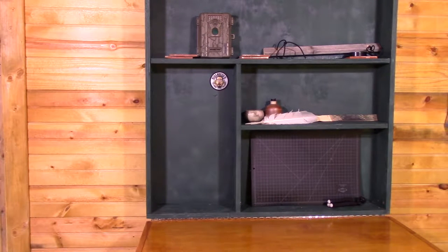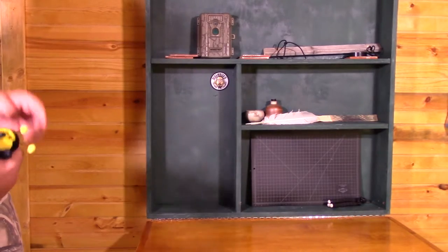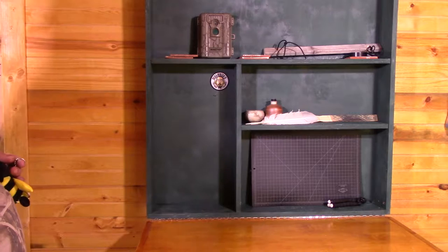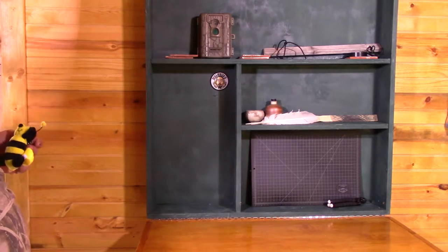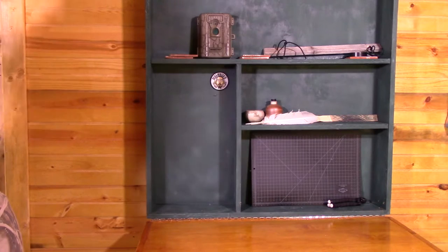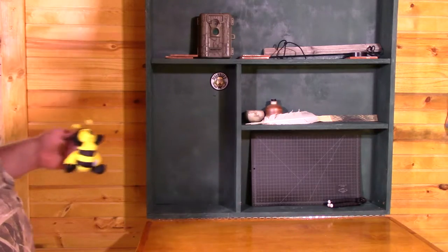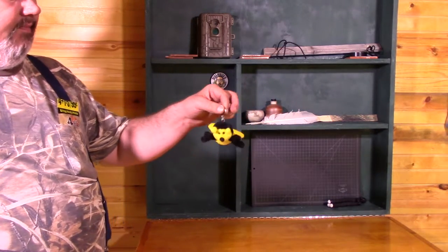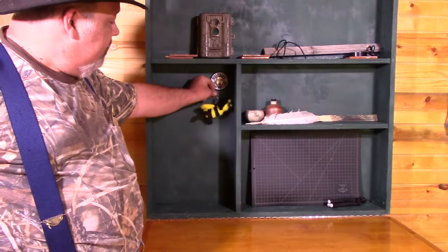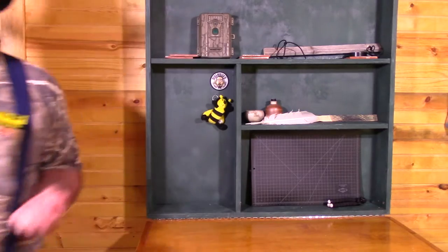Bee Lady Apiary is a channel that I absolutely love to watch, and I'll go ahead and link to it in the description below and in the upper corner. She does a great channel and a great live stream on beekeeping. She ran a contest asking questions, I ended up winning, and I got a little bee keychain. So I'm going to put that little bee right there and give it a home.